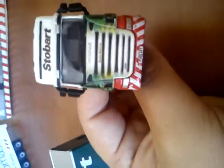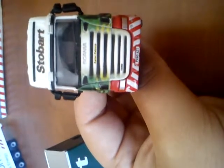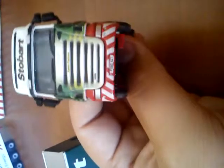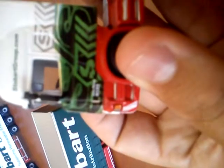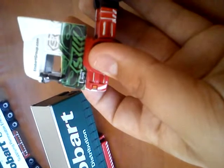I think everyone knows this one — the dead tea. This one's still got the mirrors on him. And the fleet number is H123.